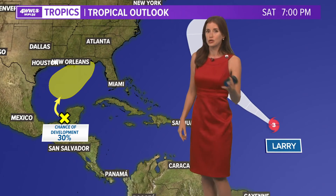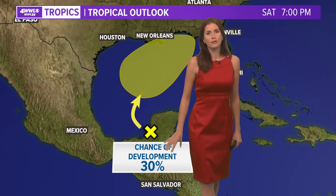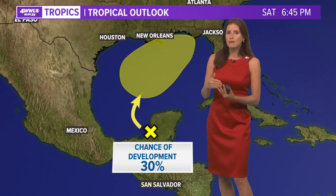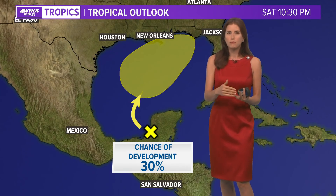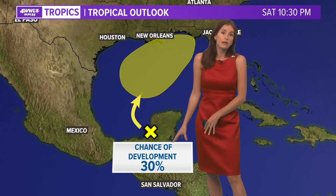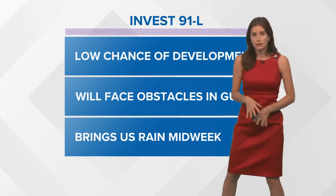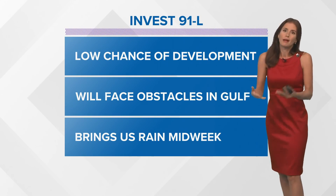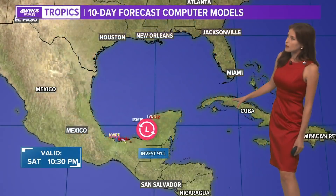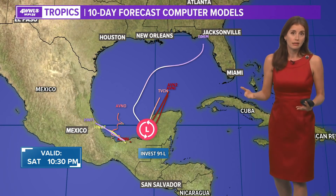Larry is a Category 3 now and could soon be a Category 4. But of course we are looking at this little disturbed area of weather — just a low pressure area. Notice that even though we're looking for rain from it, probably Tuesday, Wednesday, Thursday, the five-day chance for development is still only 30%, and that's because it is not set at all that this will develop. There's still a low chance, and there is a chance we'll be watching it, but it's going to face a couple of obstacles — and regardless, it does look like it's going to bring us a little bit of rain.